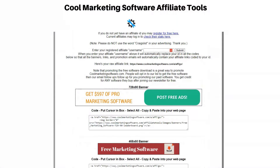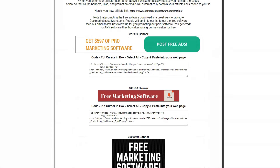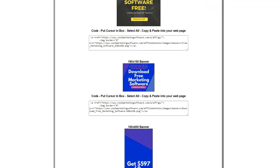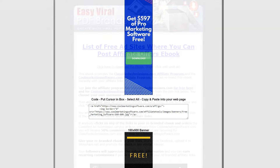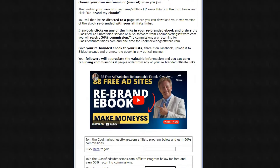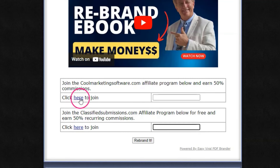Rebranding this ebook is super simple. Just join the affiliate program for classified ad submissions and cool marketing software, get your affiliate ID, and enter it into the rebranding tool. The rebranded ebook will download automatically with all the links coded to you — a fantastic way to earn easy affiliate commissions while providing a valuable resource to your audience.